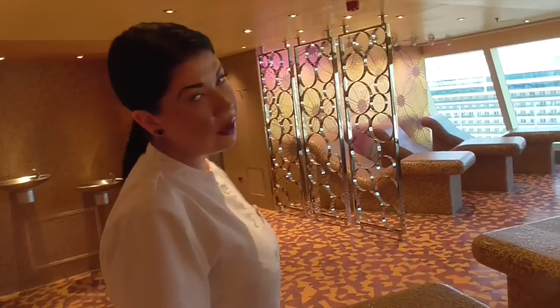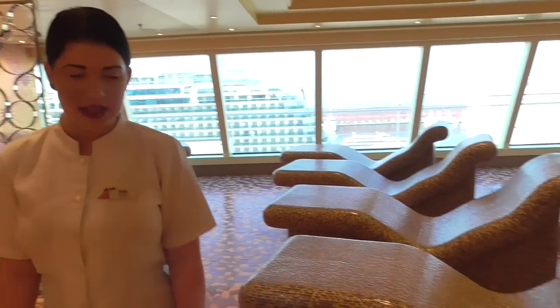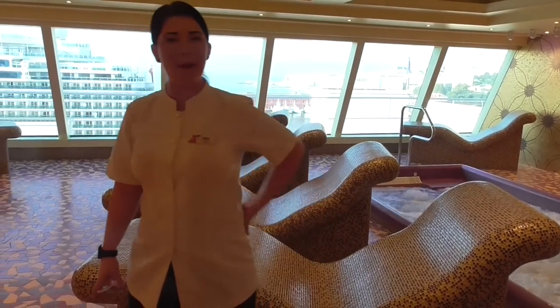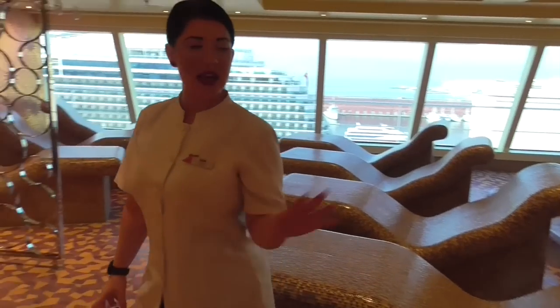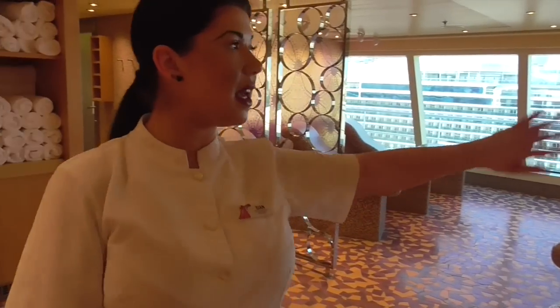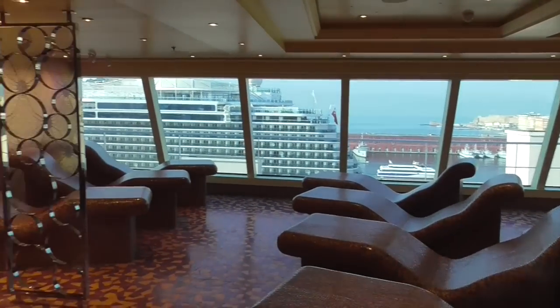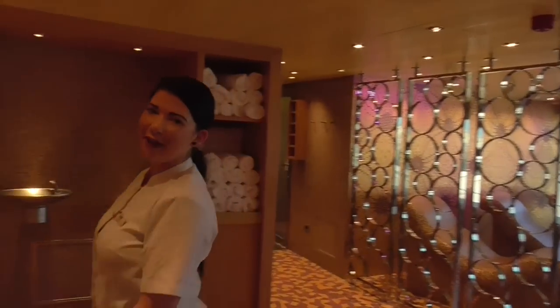What we have here is my favourite thing on the Carnival Vista — the chiropractic design chairs. What these do is heat in various areas where you get aches and pains: lower back, neck, and shoulders. You can relax there, and as you can see the view changes all the time — it's like having a magical window. You can sit there reading a book!